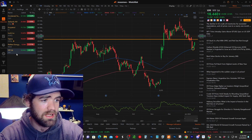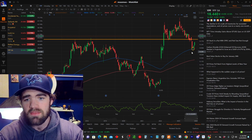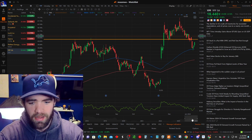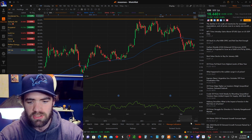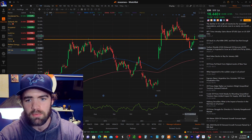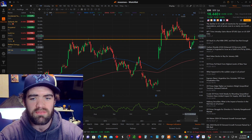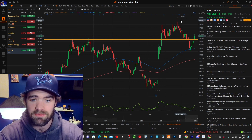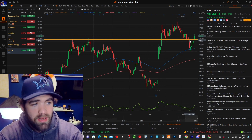Another trade we are in on is ticker symbol YPF. Looking at this one, you guys will notice it gets buying pressure at this blue line. Looking back at previous history, you can see that same tendency of getting buying pressure at that line. When it came in contact, we hopped in near and around $15, setting our stop loss at about $14.50 — risking about $0.50 to possibly make upwards of $18. So we're risking $0.50 to make $3, which is a great risk and reward.